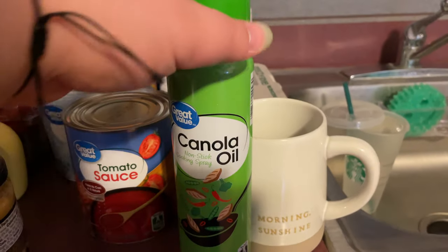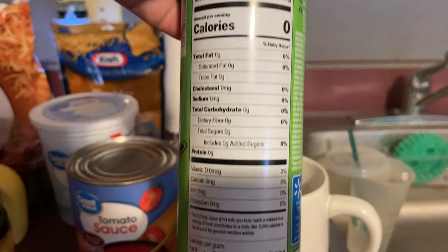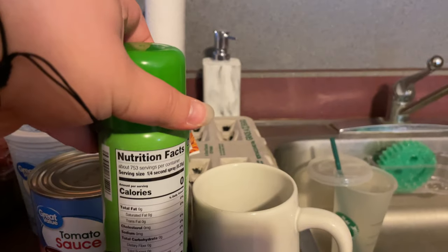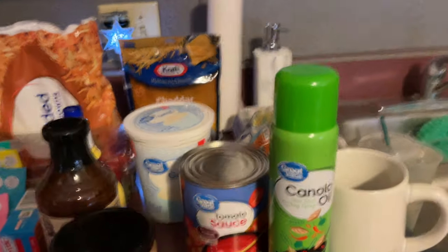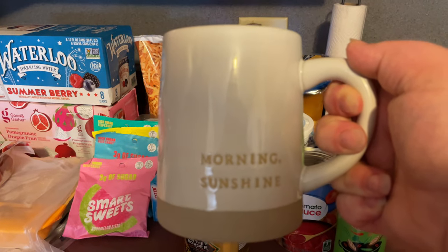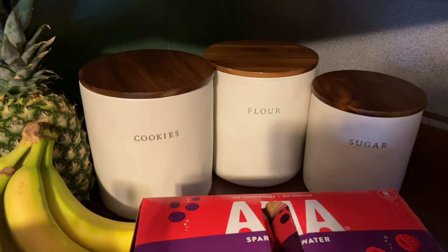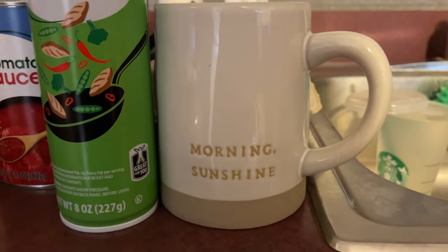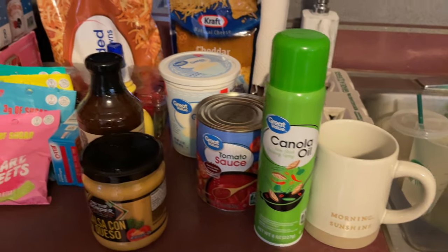The last couple of things: I got some canola oil spray. I know some people say it has bad chemicals, but I've heard this one isn't too bad. And look at this cute little mug I picked up — it says 'Morning Sunshine' on it. I love it! It's actually from the same brand as my cookie, flour, and sugar canisters, so I think that's super adorable.